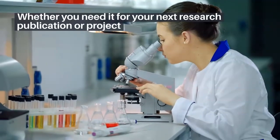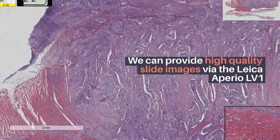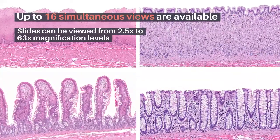Whether you need it for your next research publication or project, we can provide high-quality slide images via the Leica Aperio LV1. Up to 16 simultaneous views are available. Slides can be viewed from 2.5x to 63x magnification levels.